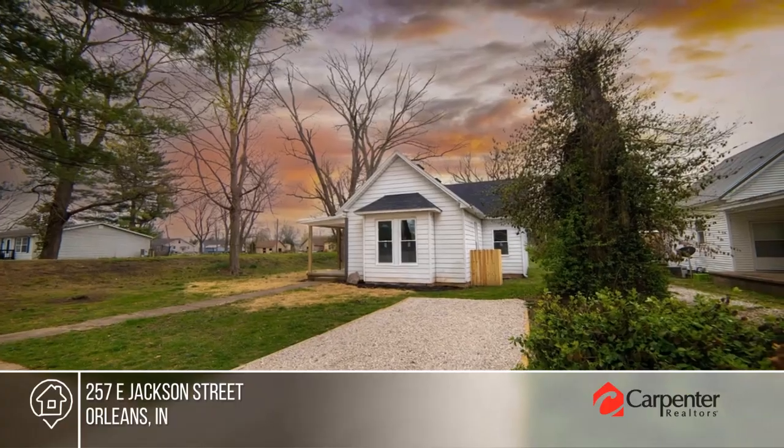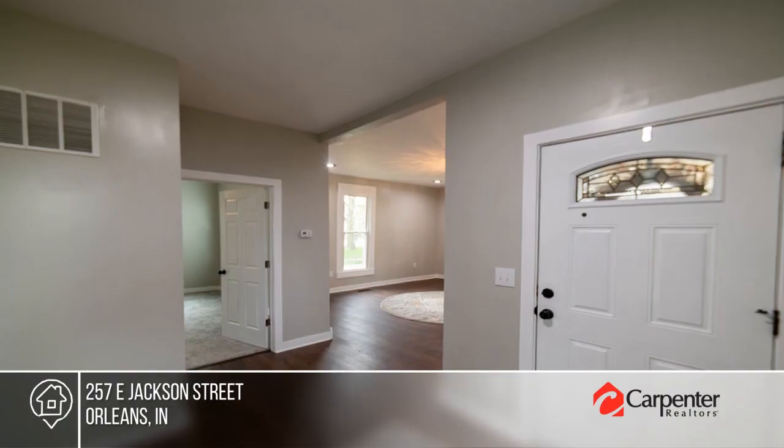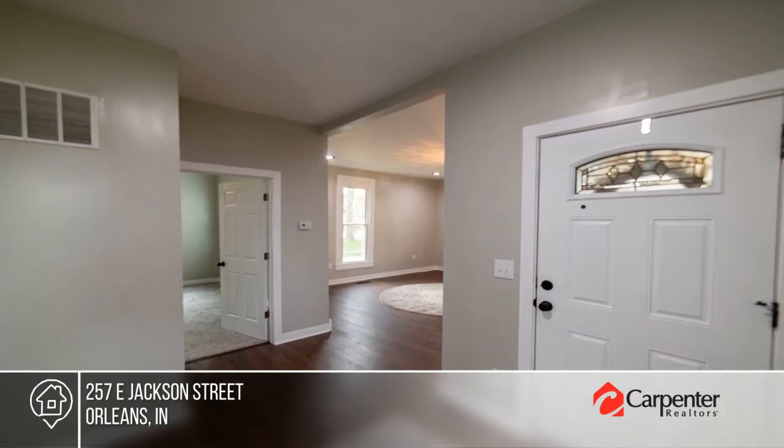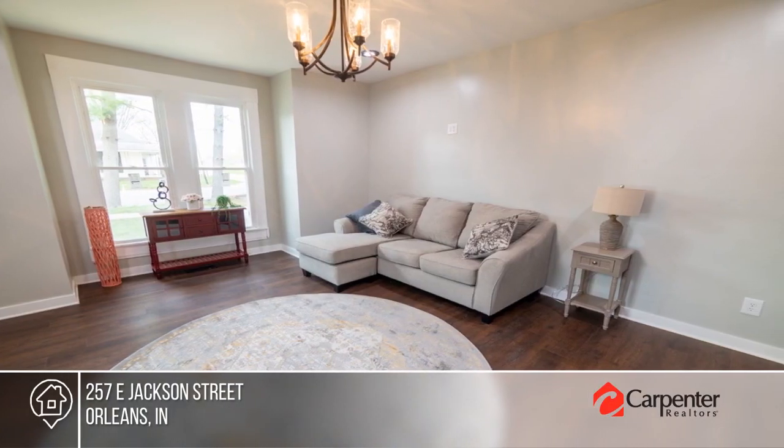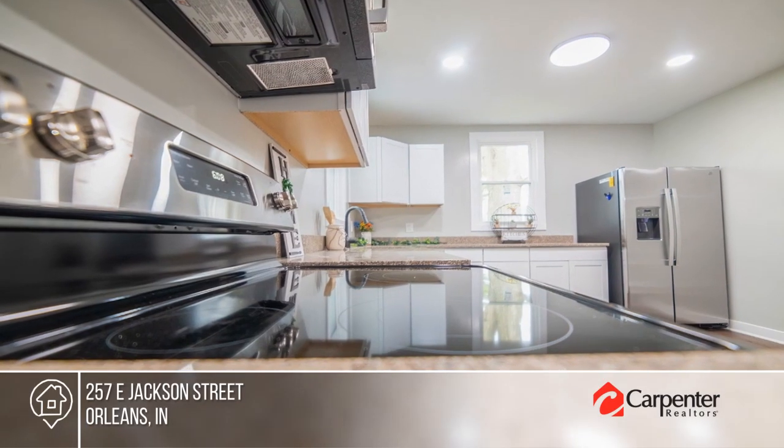Welcome home to this meticulously remodeled ranch. A beautiful foyer entryway flows right into your spacious living room. The kitchen has beautiful cabinets and countertops and stainless steel appliances.